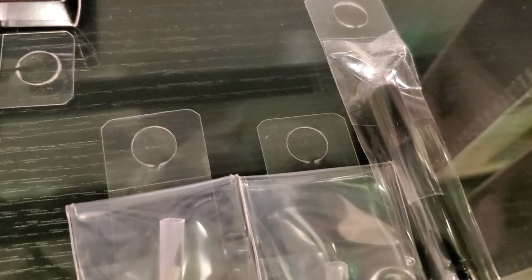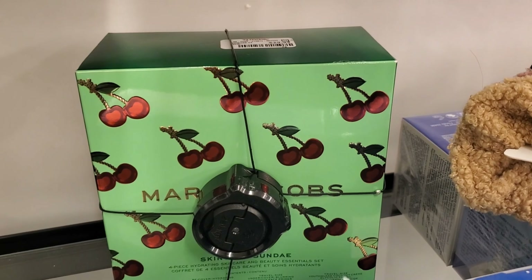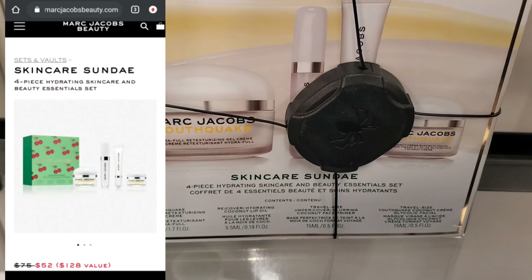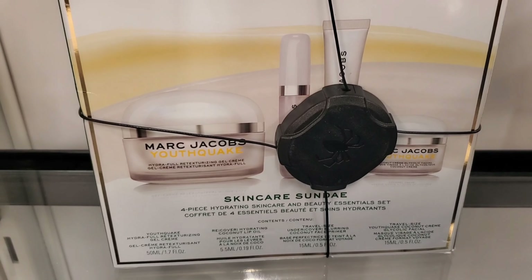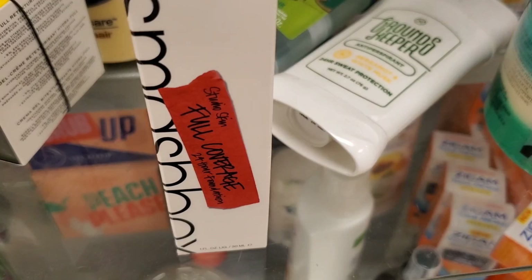And this one is also an Eyeshadow brush for only $3.99. And once again I spotted this Marc Jacobs skincare sundae — this is for $29.99. It has four pieces of hydrating skincare and beauty essentials. Very pretty packaging and I really love this moisturizer.